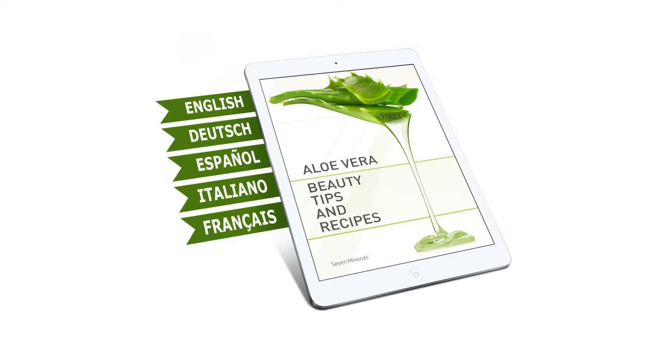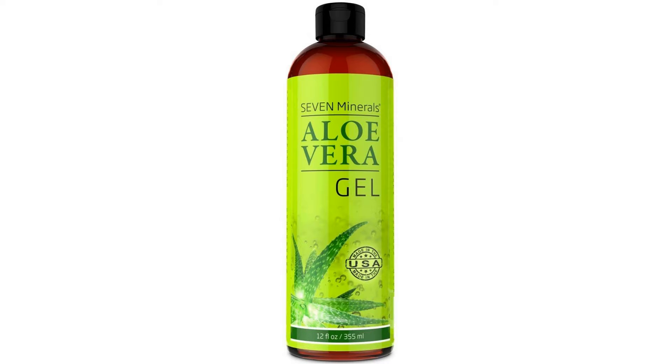Repair and soothe your skin daily. Our aloe vera gel is a clear, slightly thinner gel — an excellent daily treatment for face, skin and hair. Regular use soothes the skin, leaving it soft and supple with a healthy glow.